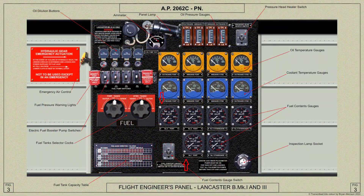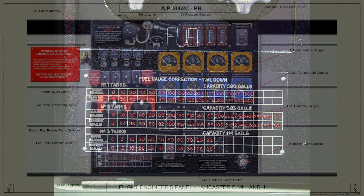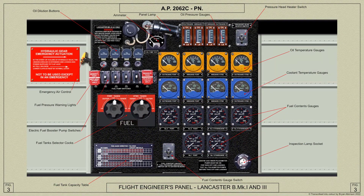The six fuel contents gauges show the amount of fuel in each tank when the switch below the gauge is in the on position. A correction card for the readings when the aircraft is in the tail-down position is fitted on the panel. The fuel pressure warning lamps and the fuel contents gauges are controlled by the same switch, and this should always be left on in flight.